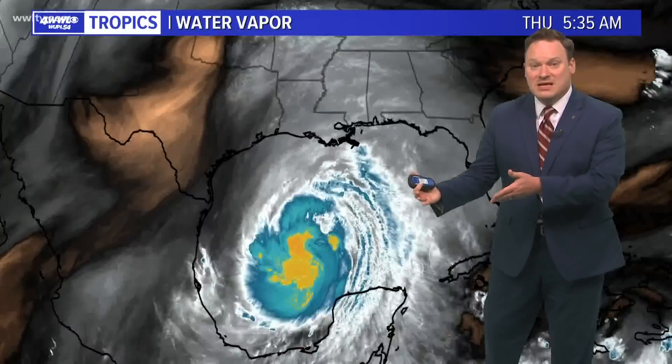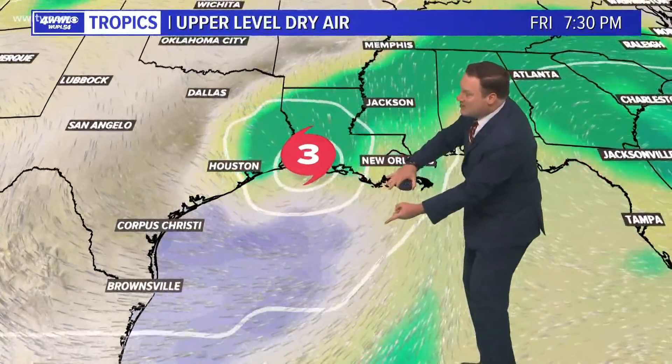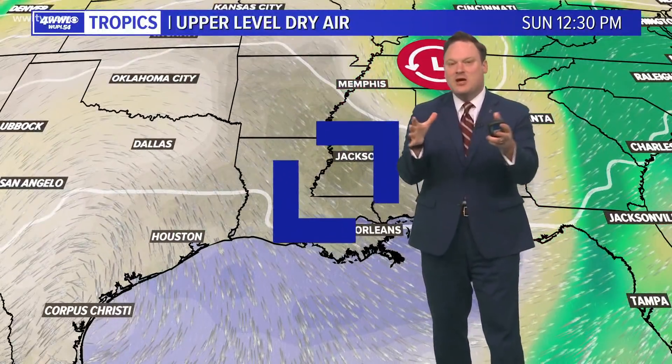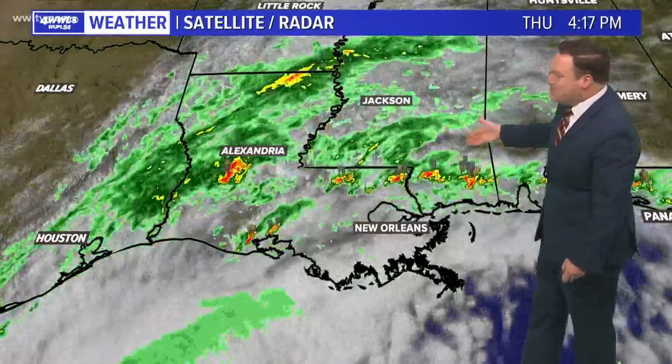Rainfall will be wrapping up by midday Saturday as we see improving conditions, because of the dry air on the western side. Models indicate that as the upper trough continues to push eastward, we're going to see that dry air start to wrap around the center, maybe helping to weaken the storm. That dry air starts wrapping over us and kind of cuts off a lot of the heavy moisture, which I think is going to be far more contained to the center of the storm, as opposed to seeing heavy rainfall across a wide area of the Gulf Coast.